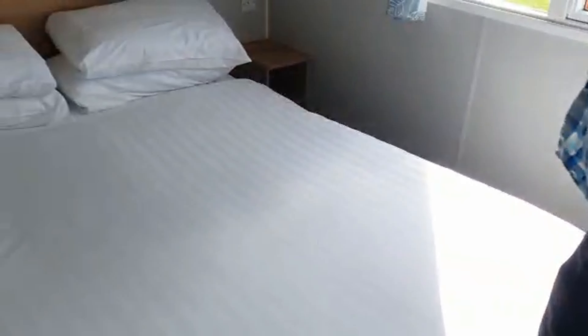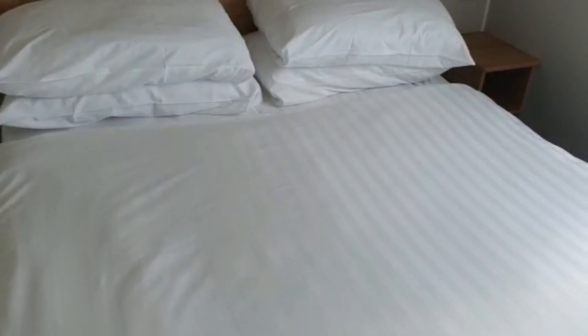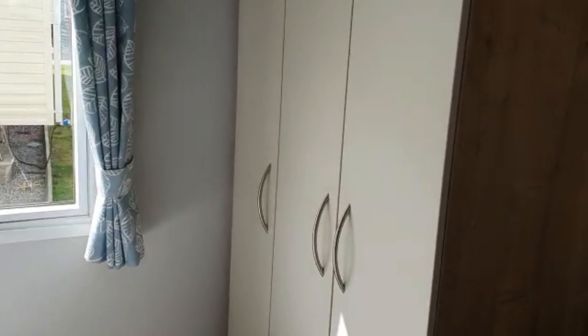And the master bedroom. The master suite. With wardrobe.